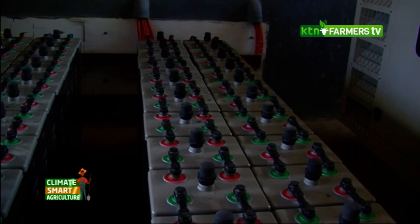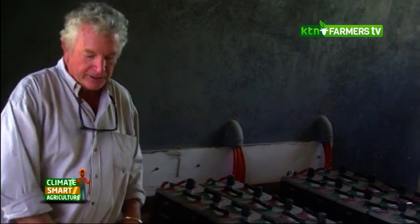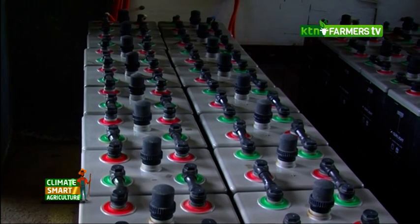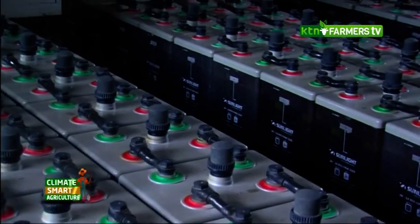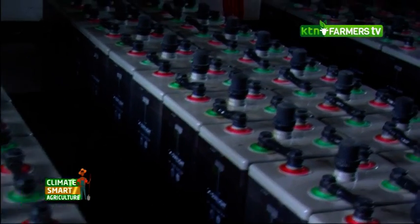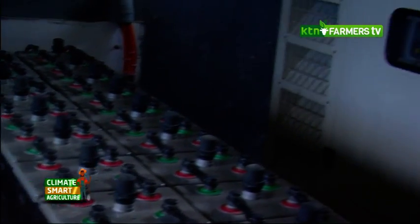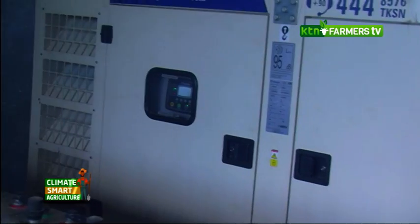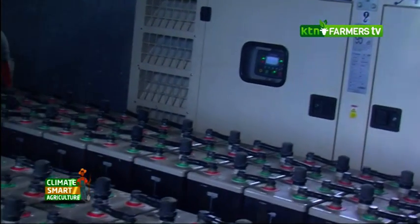In here is our battery station and also the standby generator. During the day these are being charged up; they get to 100% hopefully. At night you deplete the energy, taking them down to not more than 65–70%, which is the setting. We have a standby 100-kilowatt generator which runs automatically when the batteries get to a certain level.